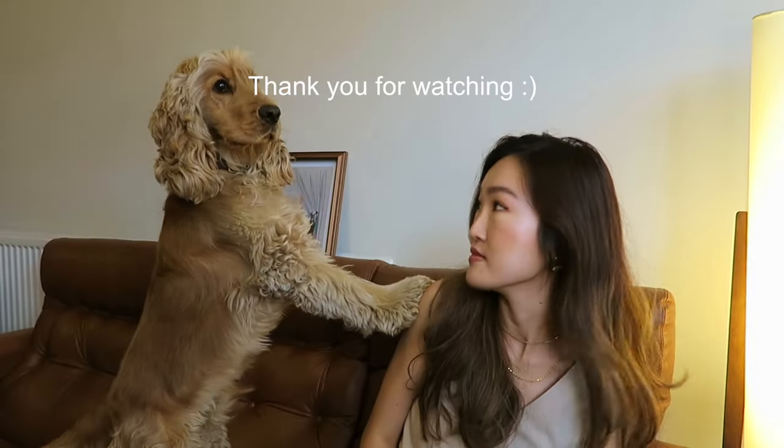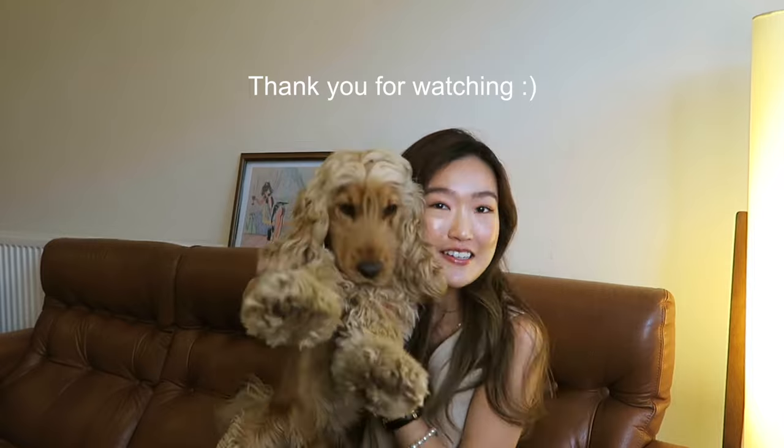If you guys enjoyed watching today's video, please give me a like, subscribe, and leave a comment. That would be so, so good, and it would motivate me to create more videos for you guys. Thank you so much for watching, and I'll see you next time. Bye!